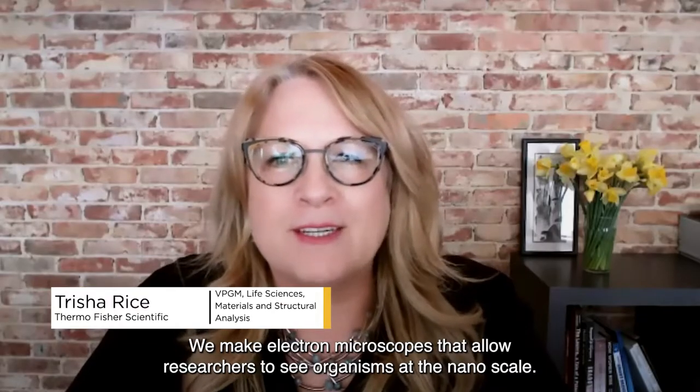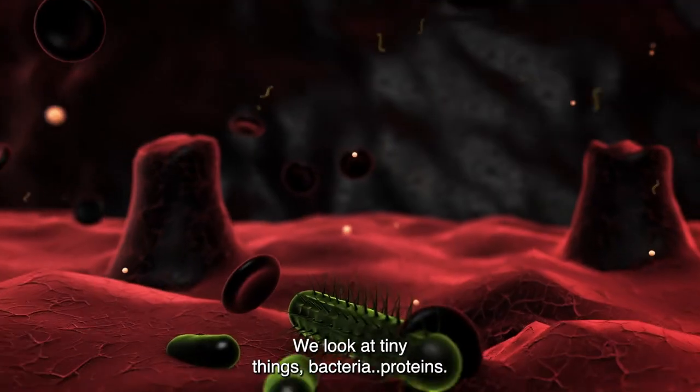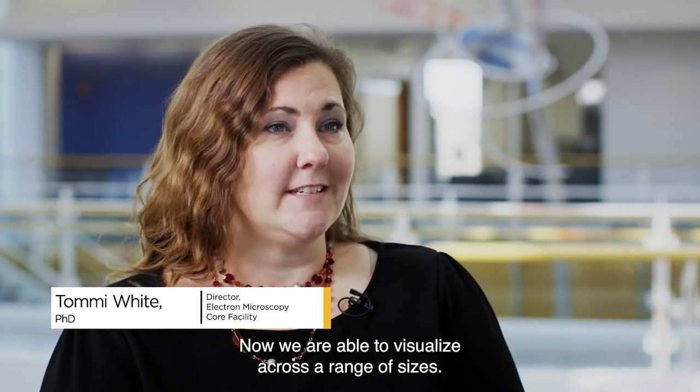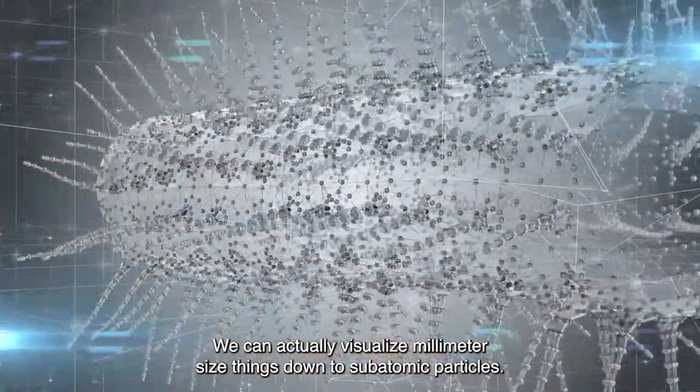We make electron microscopes that allow researchers to see organisms at the nanoscale. We look at tiny things — bacteria, proteins. Now we are able to visualize across a range of sizes. We can actually visualize millimeter-sized things down to subatomic particles.